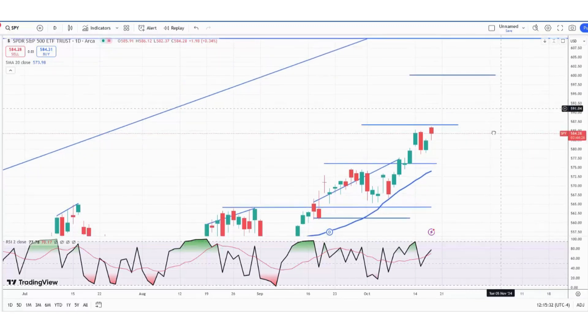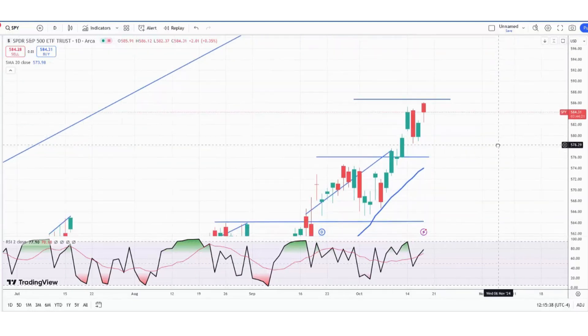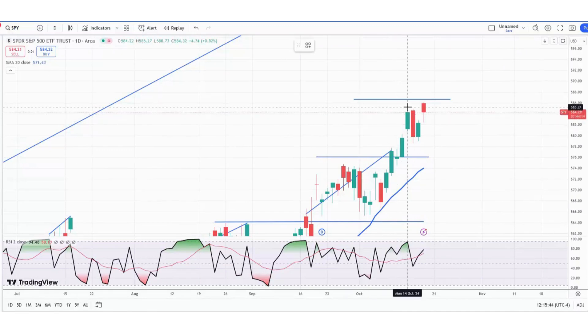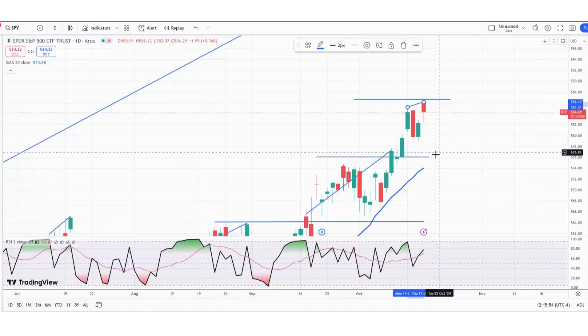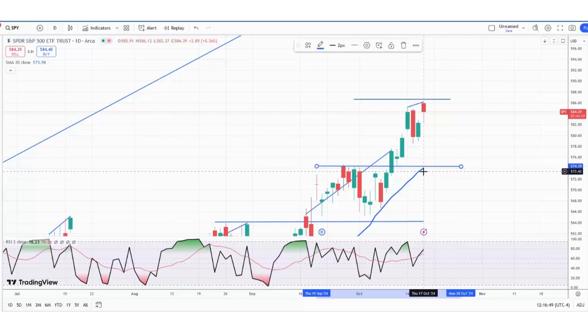My end-of-year target is up at 610. We may be setting up for some divergence here — we did make a new high today, but the oscillator is not going to be following that new high. So we could see a pullback. The next support is down here — you've got some support and the 20-period moving average there, so that would be a target to the downside initially.